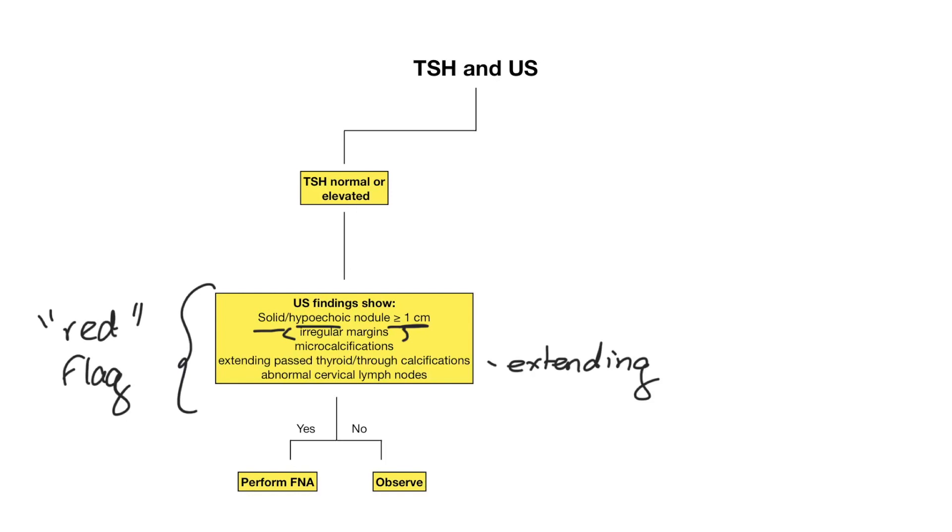If any of those red flag features are present, you immediately perform a fine needle aspiration — where a needle is inserted through the nodule to aspirate its contents for further analysis. If not, you observe the nodule. The USMLE will only ask questions that can be answered clearly, not those in the gray zone.